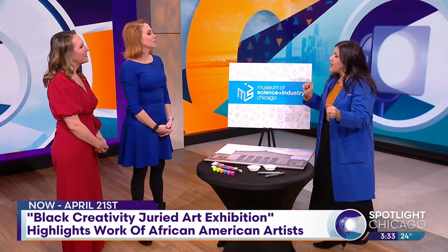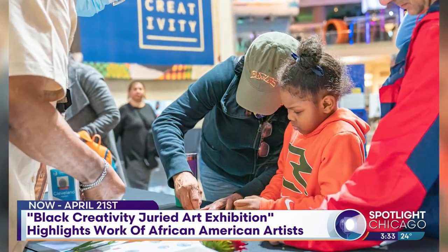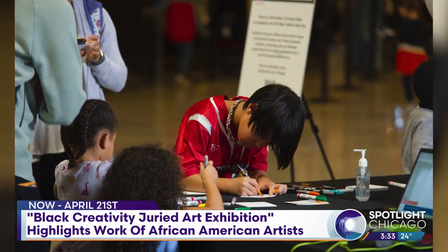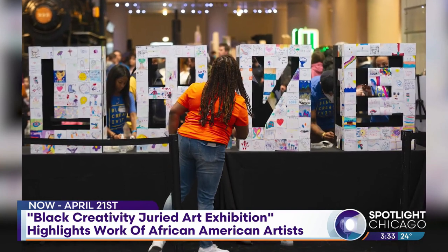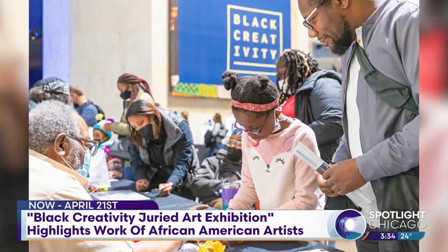So we introduced STEAM, which is Science, Technology, Engineering, and Art with Math. To do that, we talked a lot about color theory. We invited one of our previously teen winners to come and showcase their work, but we also talked about the psychology of color and how it impacts our mood. We also talked about UV light, and when we talk about light, color comes right after that.